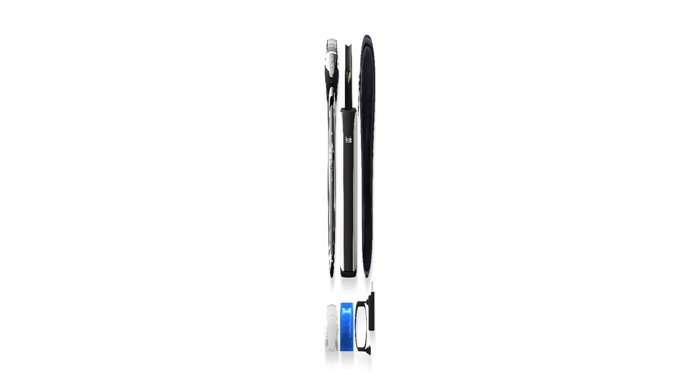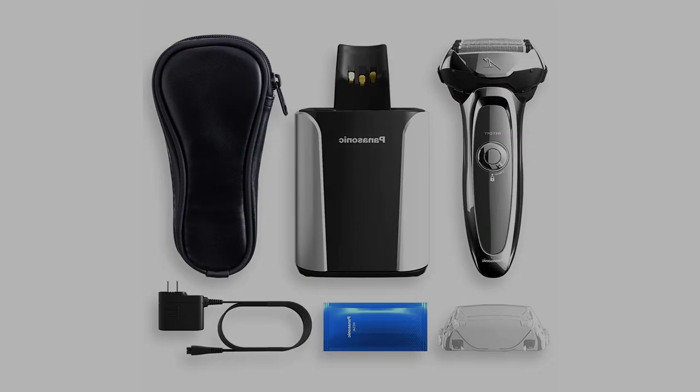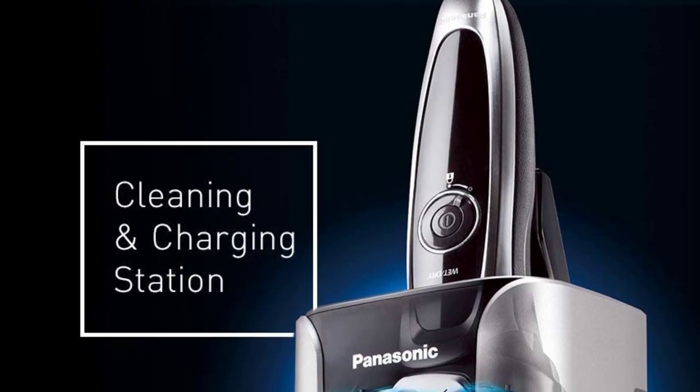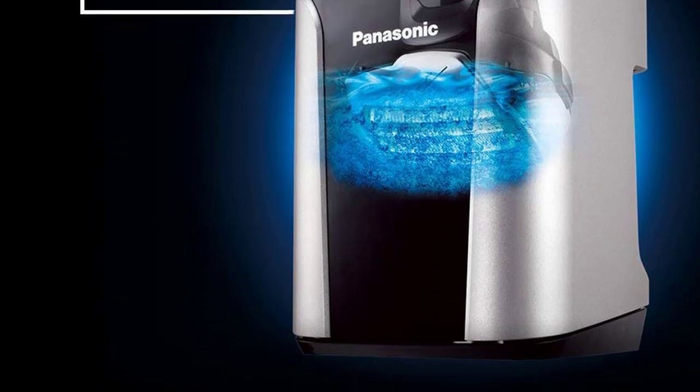To maintain peak performance, replace blades and foils when dull. Replacement parts include: Interblade WES9170P, Outer Foil WES9173P, and Inner Blade/Outer Foil Combo WES9032P.